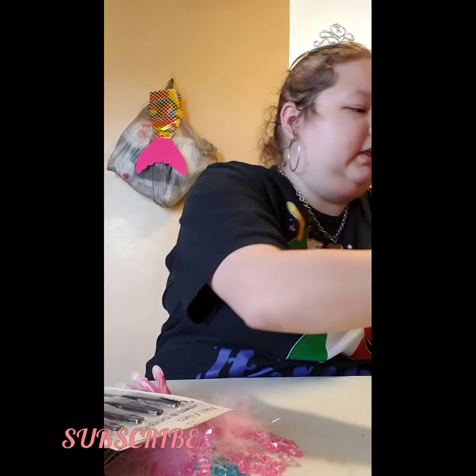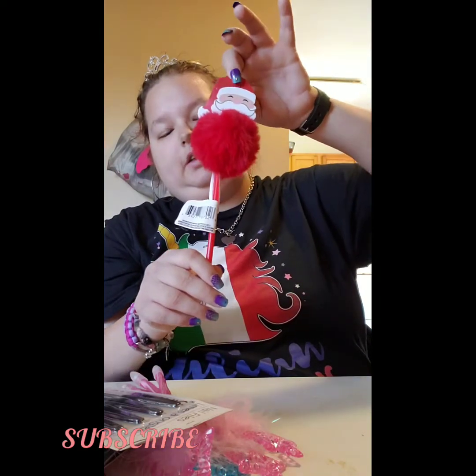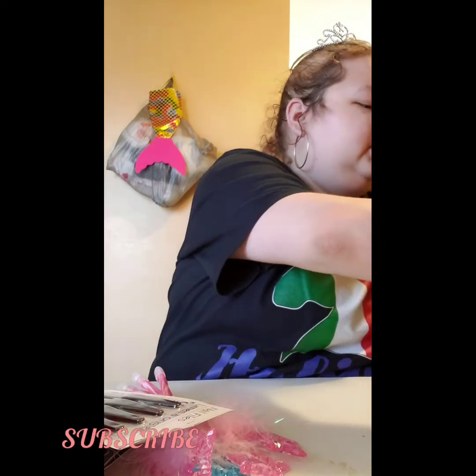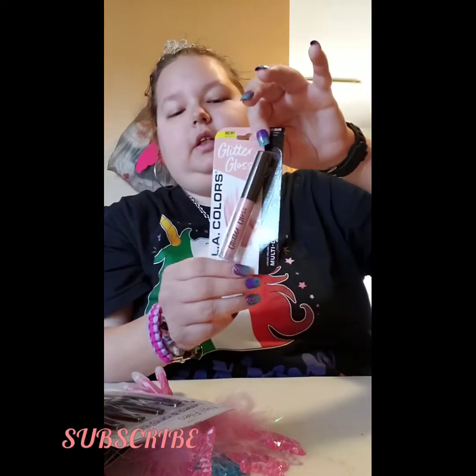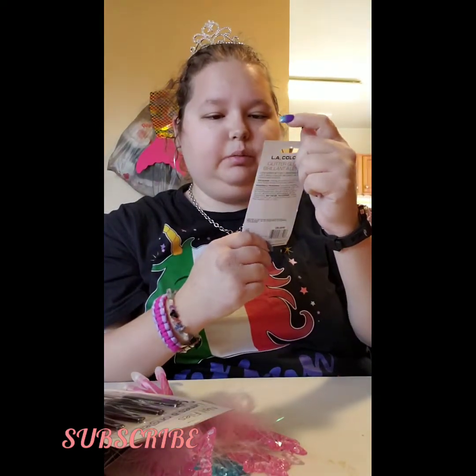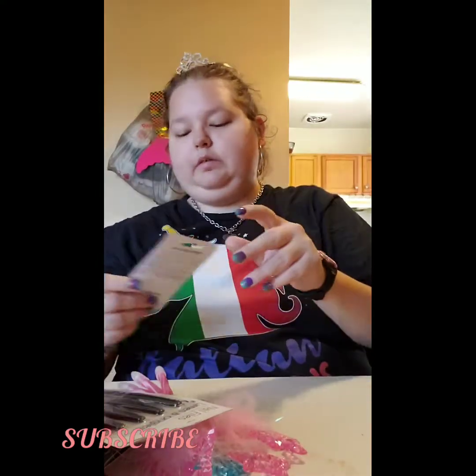I also got this novelty pin with Santa Claus — I figured it's good for stocking stuffers. And then I got this LA Colors nail polish, the color is 'Princess Vibes.' I just thought that was pretty and I love pink.